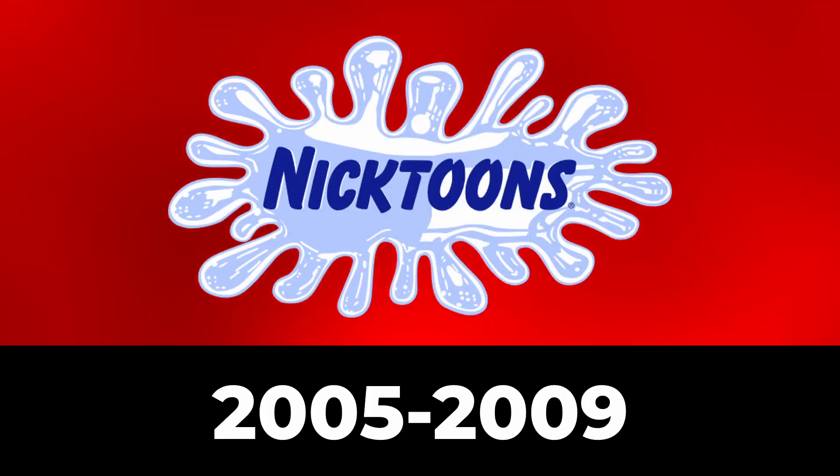2004 to 2005: now we have a light blue splat with a chrome effect. Inside of it is the word Nicktoons in dark blue text.